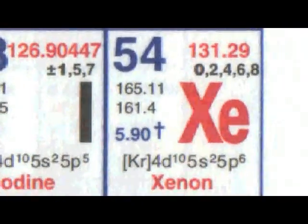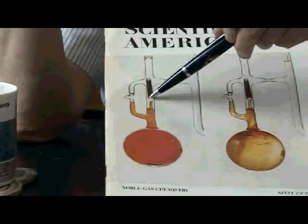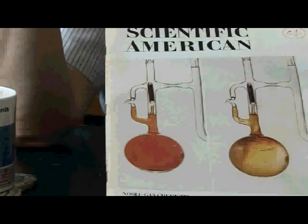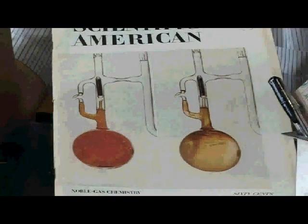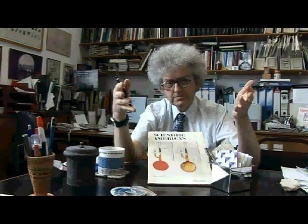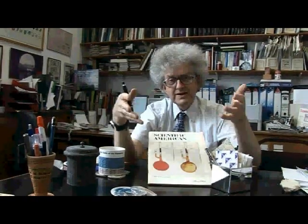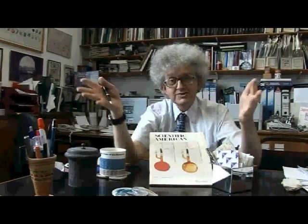So he tried this experiment using the apparatus. He lifted this magnet, it crashed down, the xenon rushed in, and suddenly this red gas was turned into a yellow solid. It turned out that he was doing this experiment with his student, but the student had to go home. So Neil did this experiment by himself and he was very late getting home for his dinner, and his wife, according to him on this video, was really very angry. But chemistry had been transformed.